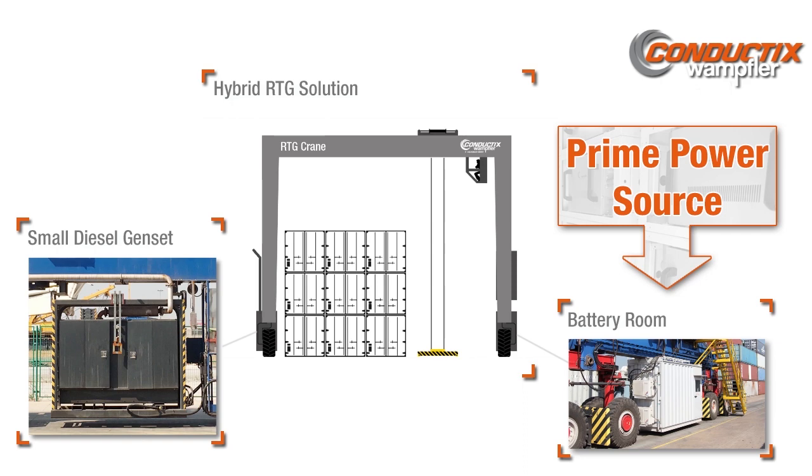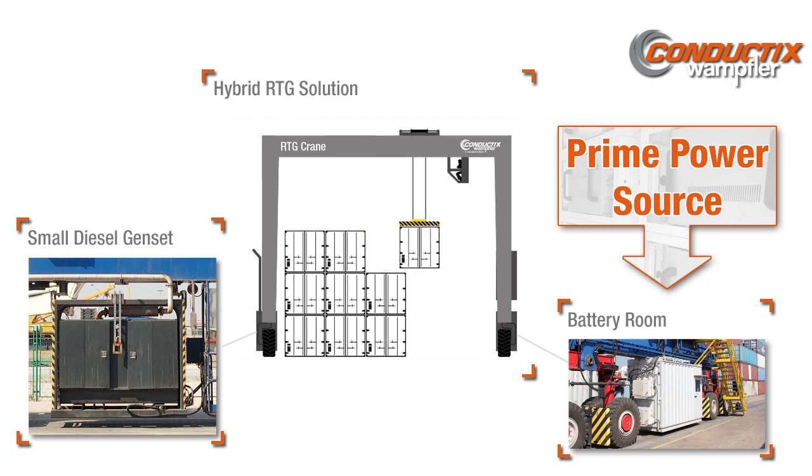With the hybrid battery RTG, the battery system serves as the primary power source for the crane's functions, such as hoist, trolley, and gantry travel.